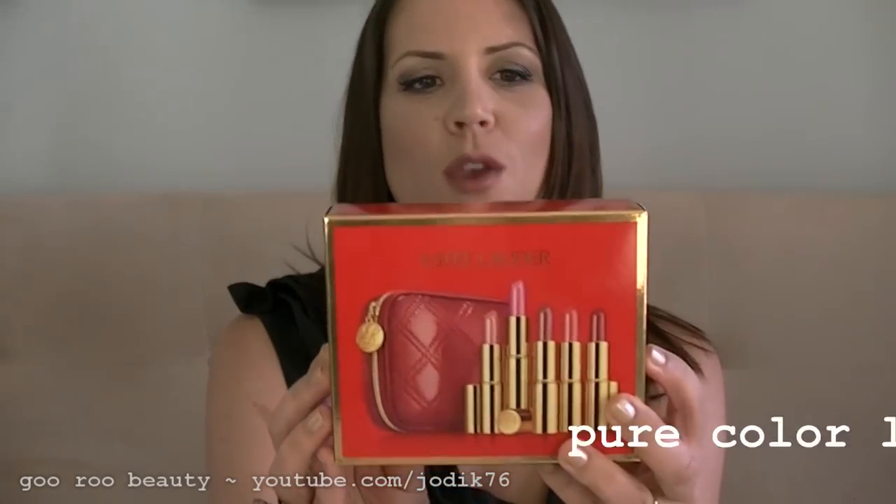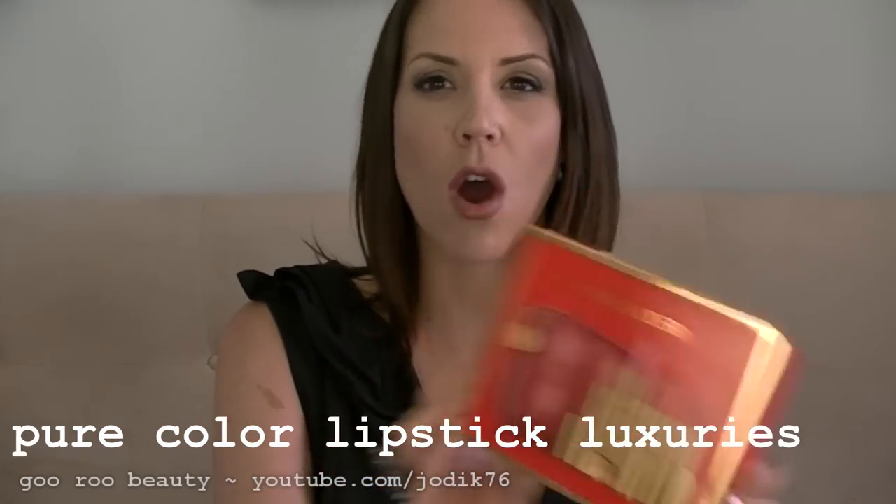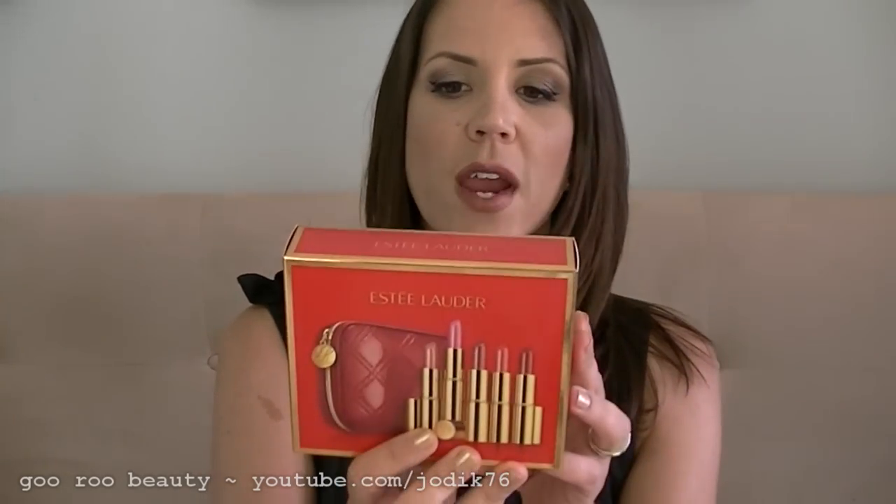I'll start with the Estee Lauder Pure Color Lipstick Luxuries. I think it's a combination of permanent lipsticks and special edition lipsticks. One of the frustrating things about these sets is that they do not print the names of the shades anywhere on the outside of the box. If you go to your country's Estee Lauder website, they will list the colors there, and I'll list them here for you today as well as give you swatches.